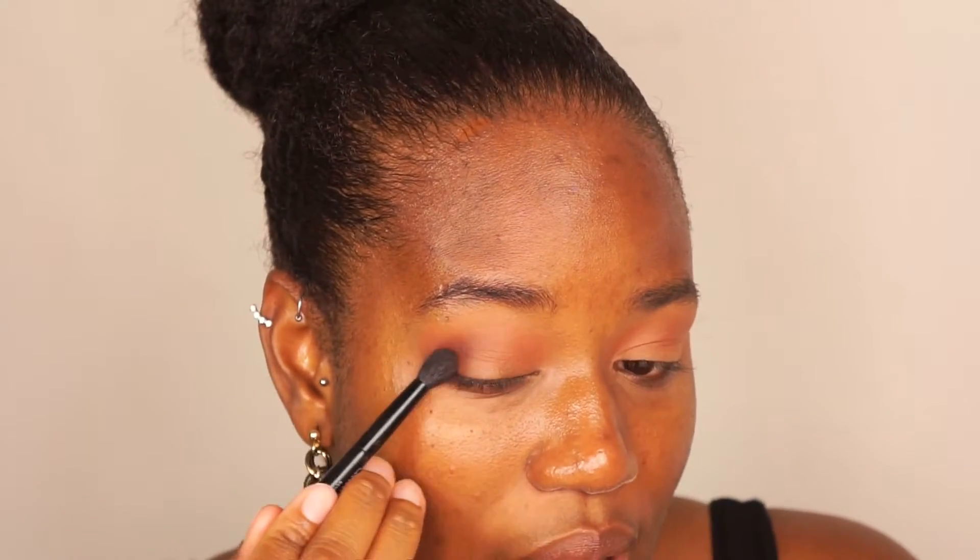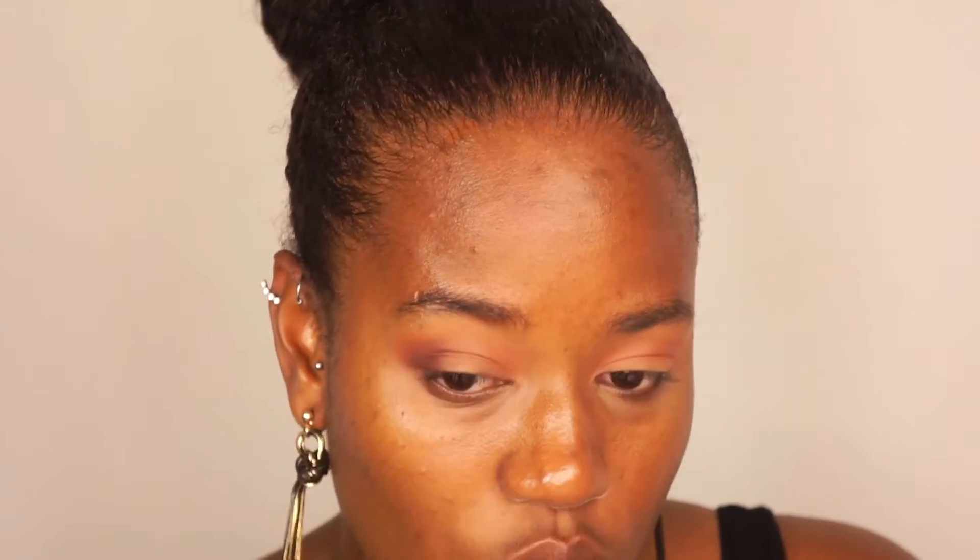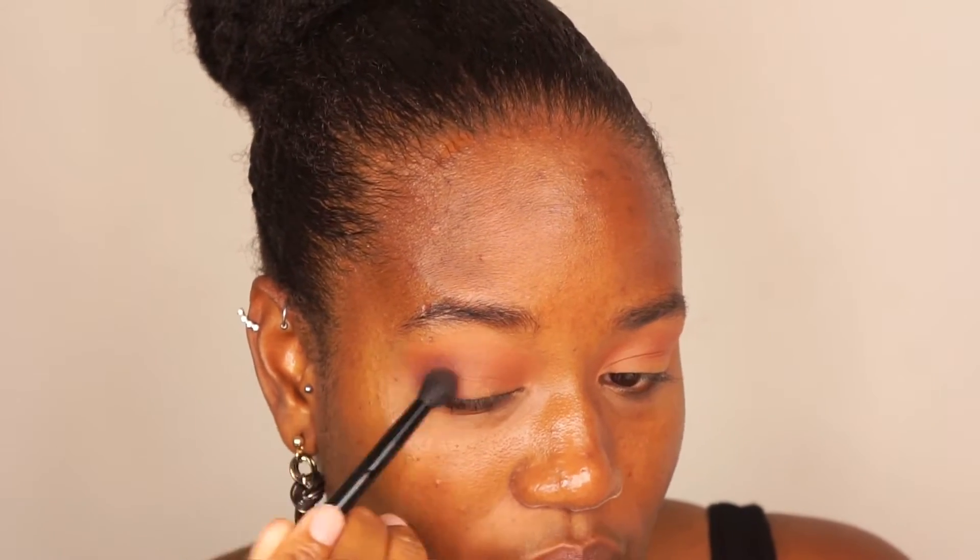I'm going to use the brush that came with the palette to add some depth to my outer V before applying the next shade. I'm trying my best to keep it just right in the outer V because I have a tendency to let it end up all the way in my crease, and I don't really want that look. So I'm just going to take my time, pat it, and place the color where I want it to be, then blend.